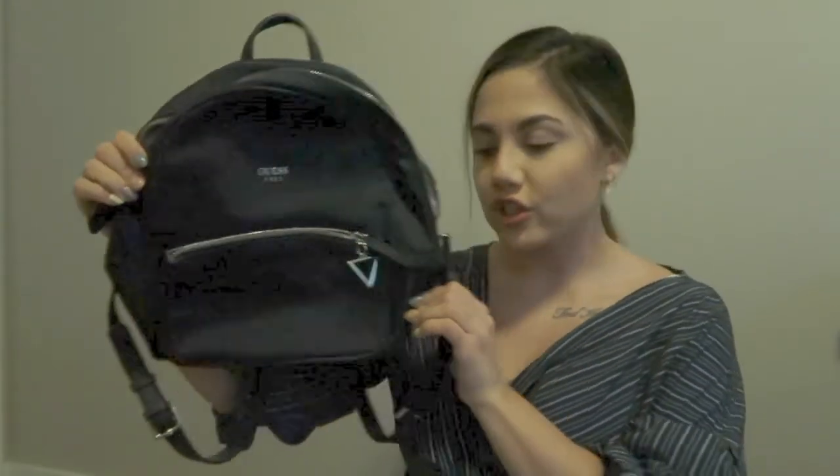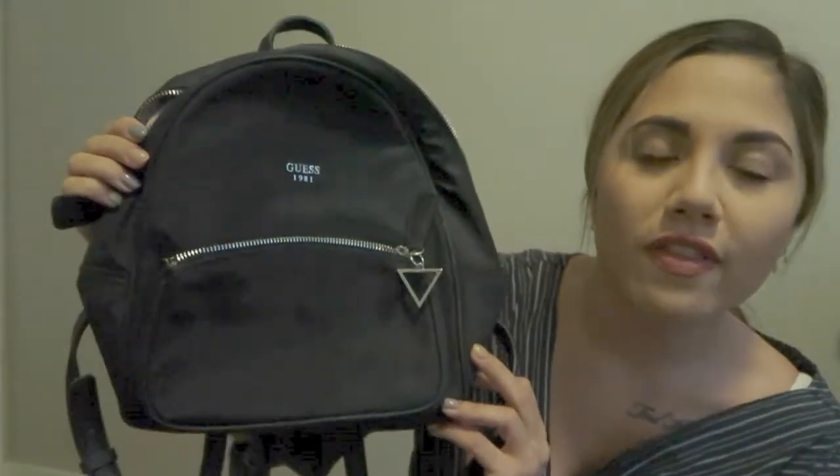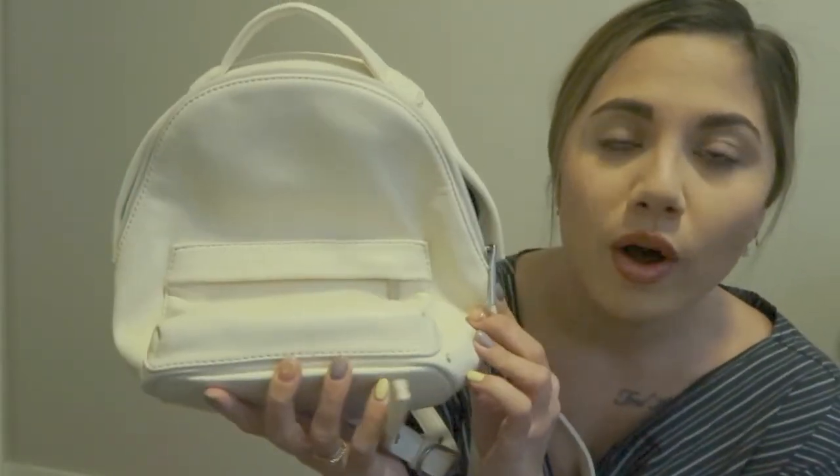And then I have two mini backpacks to finish. The first is a Guess one — black, a little bigger than the other but still a mini backpack — from Winners. The second is Matt & Nat: I was going to get it for my friend's birthday but I wanted it for myself, so I kept it. It's a cream color, super cute and great for the airport.